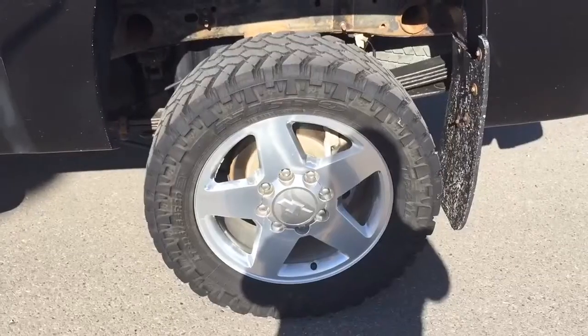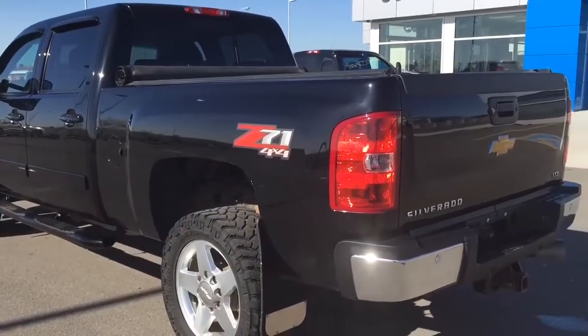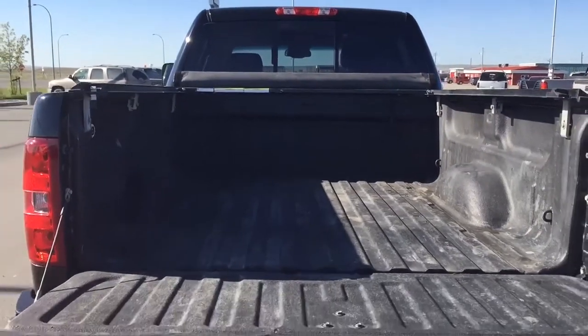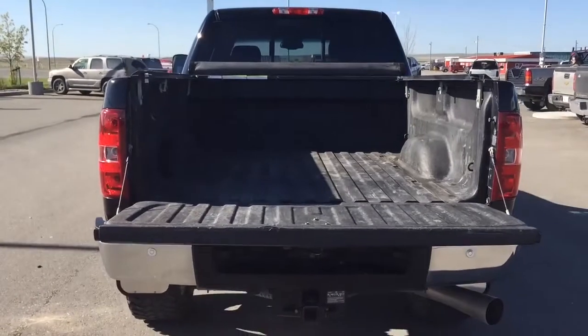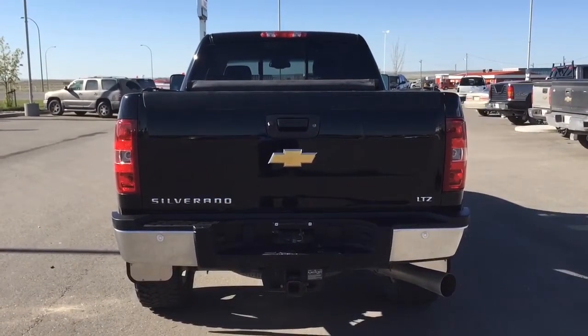Come down to Fort McLeod, Alberta and test drive this great looking Silverado for yourself. We invite you to Schugel Motors in Fort McLeod, where it's tradition you can trust. We are located at 869 12th Street, 90 minutes south of Calgary and 30 minutes west of Lethbridge. Have yourself a great day.